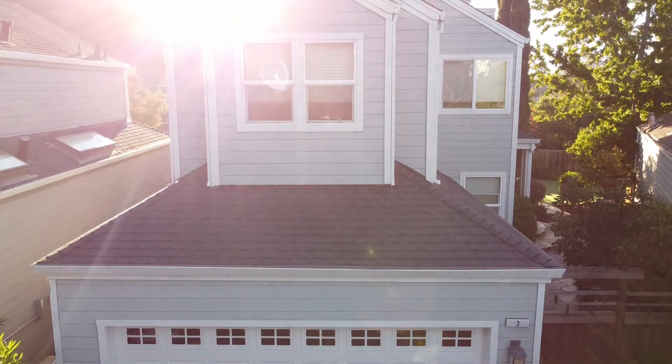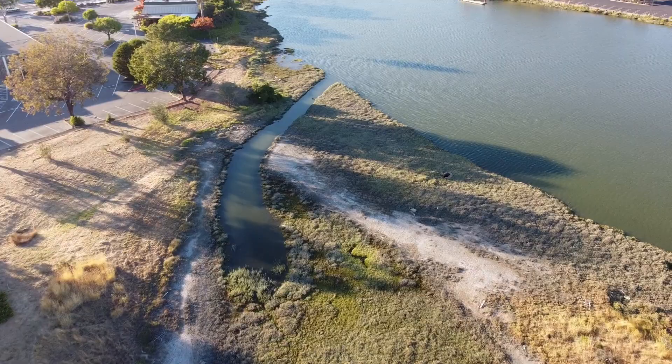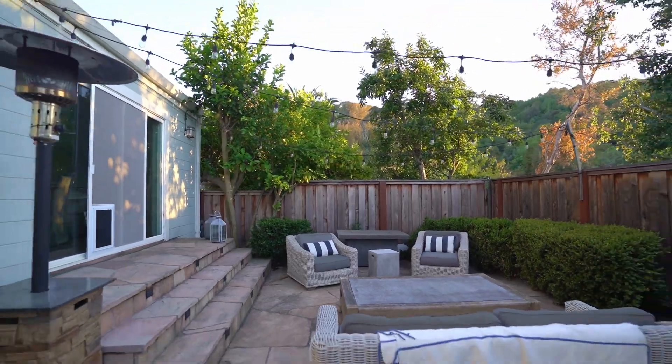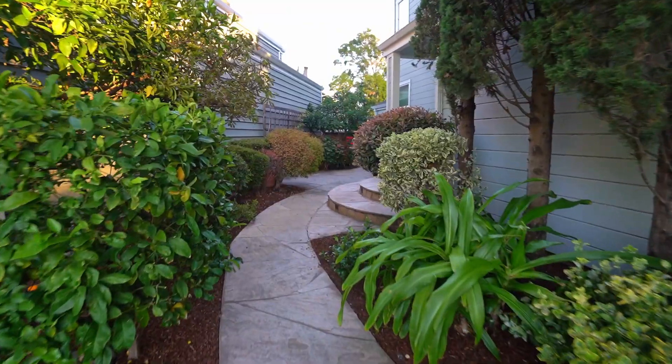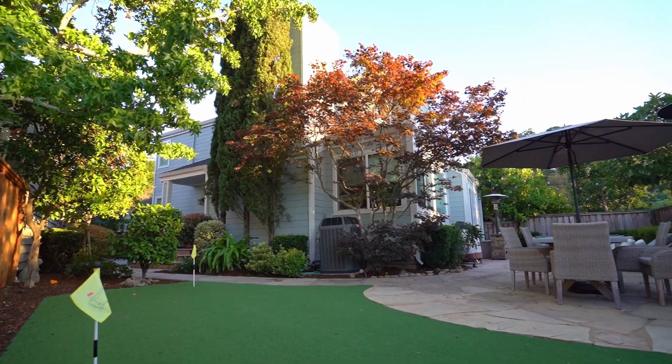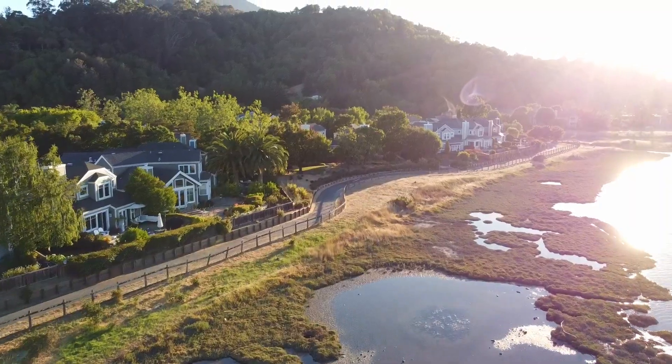The upstairs three bedrooms have views of the surrounding greenery and the creek. Expansive flagstone patios wrap around the back and side yards. A garden, mature trees, and your own putting green provide a peaceful, low-maintenance, usable level yard.